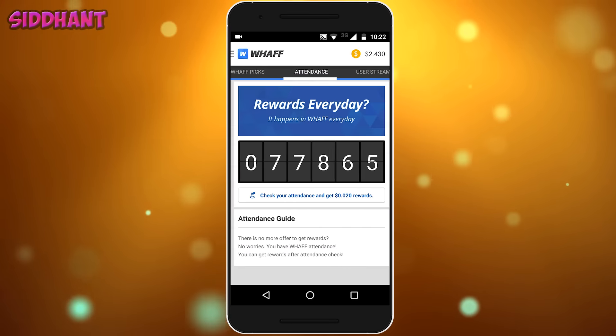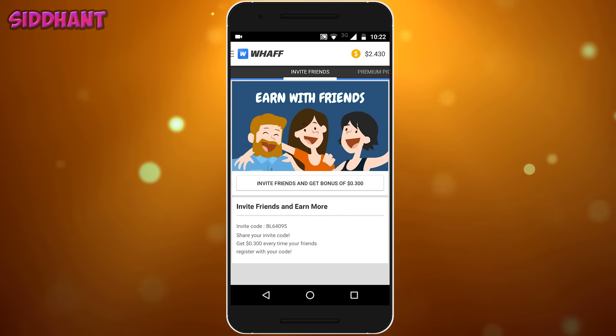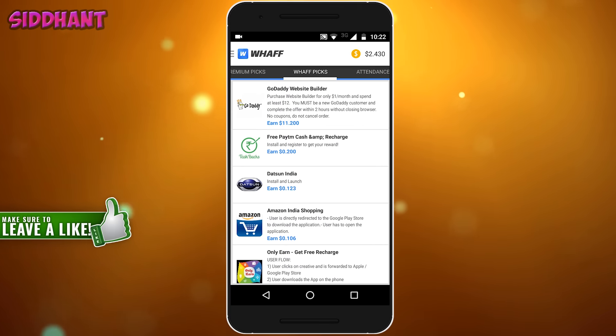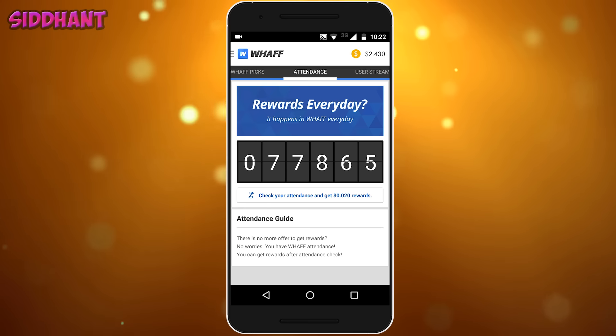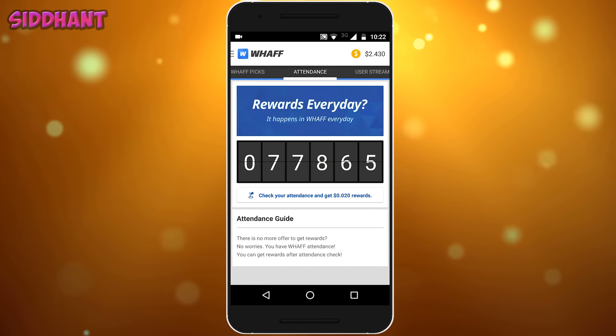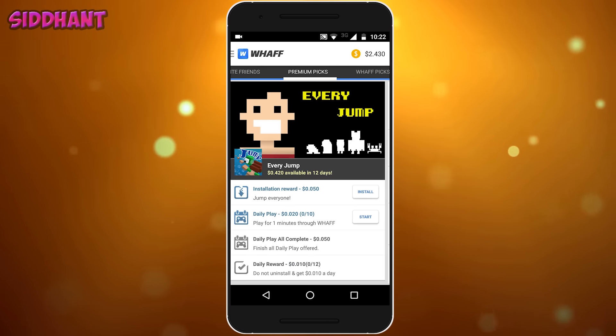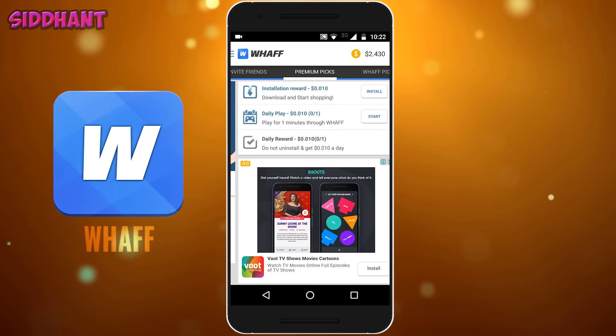What's up guys, it's Unchained. Today I'm going to show you guys how to get free gift cards. I know I have done this video previously, but many of you have requested to make a new one with working proof that this app is working. So today I'm going to show you guys the WAF app working proof.